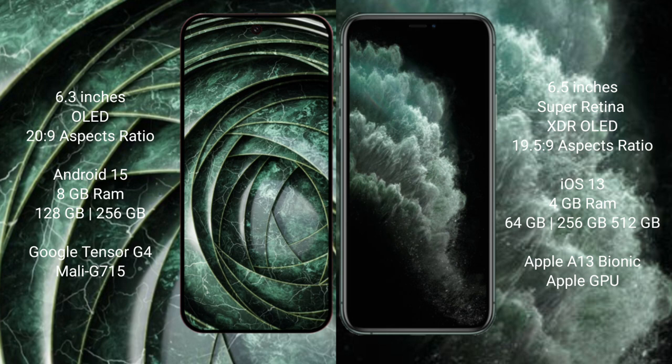Google Pixel 9a runs on the Android 15 operating system. iPhone 11 Pro Max runs on the iOS 13 operating system. Google Pixel 9a comes with 8GB RAM and 128GB to 256GB internal storage.